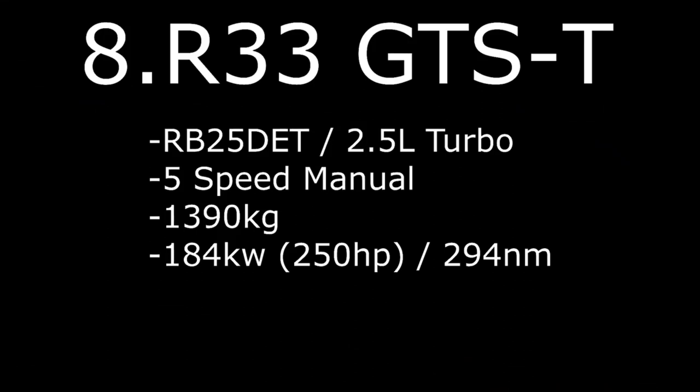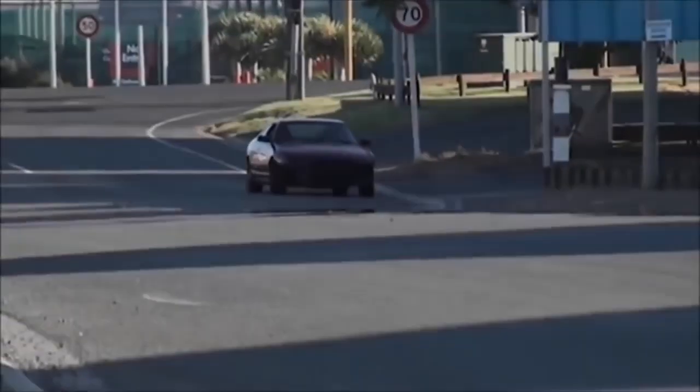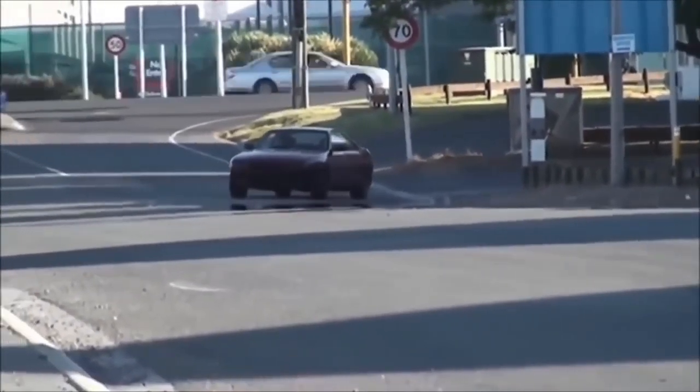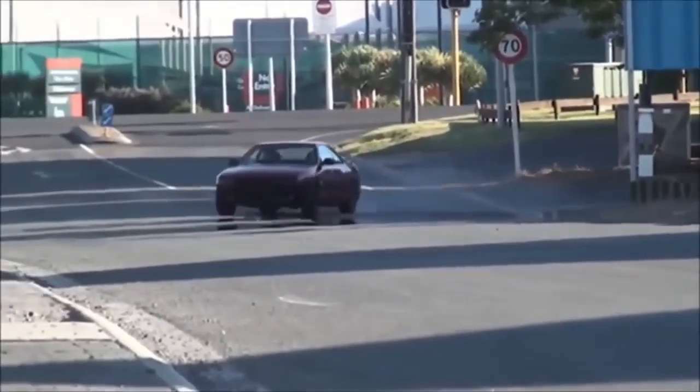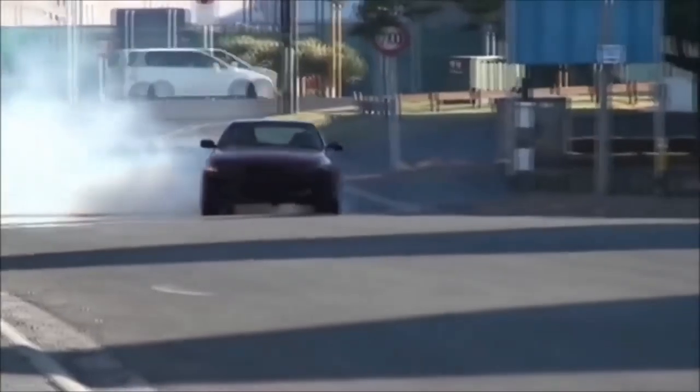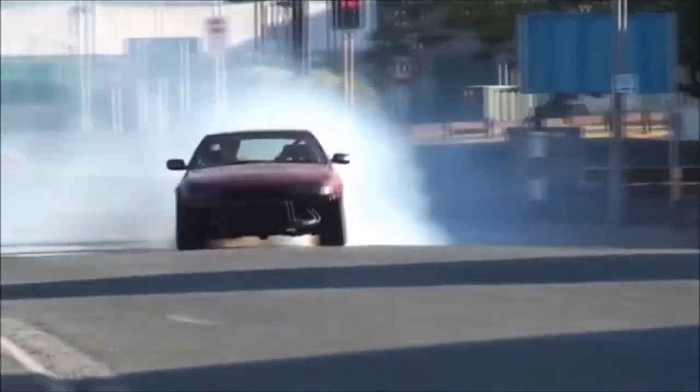Number 8: R33 Skyline GTS-T RB25DET 2.5L turbo, 5-speed manual, weight 1390kg with 184kW, 250hp, and 294Nm of torque.